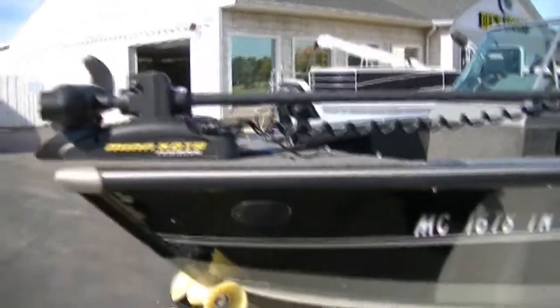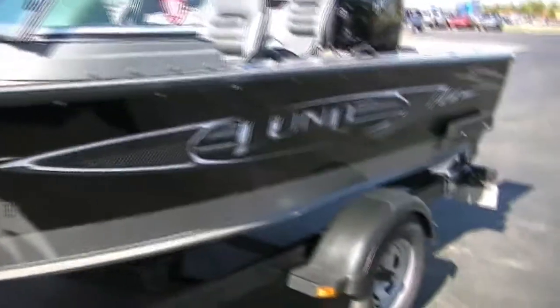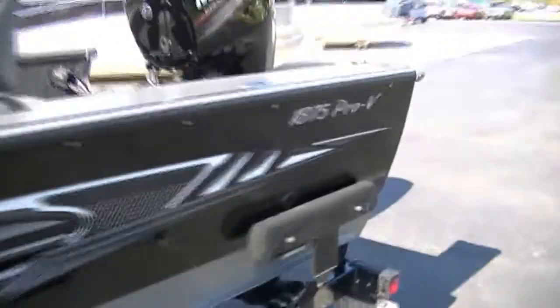You're looking at a Lowrance 101 in the front, an HDS-5 in the front, all LED lighting on the trailer, load guides, and this also comes with the cover.